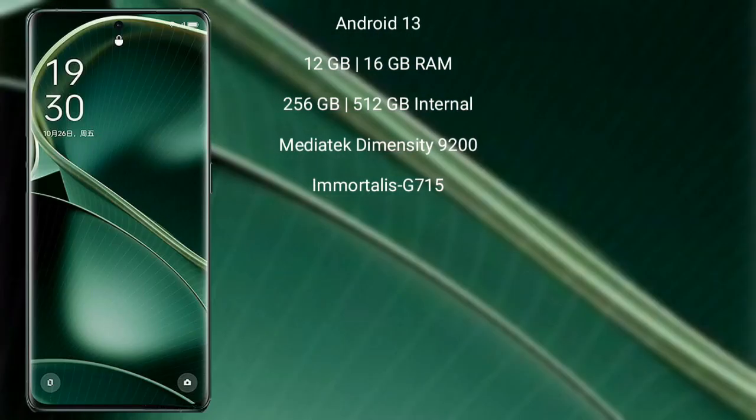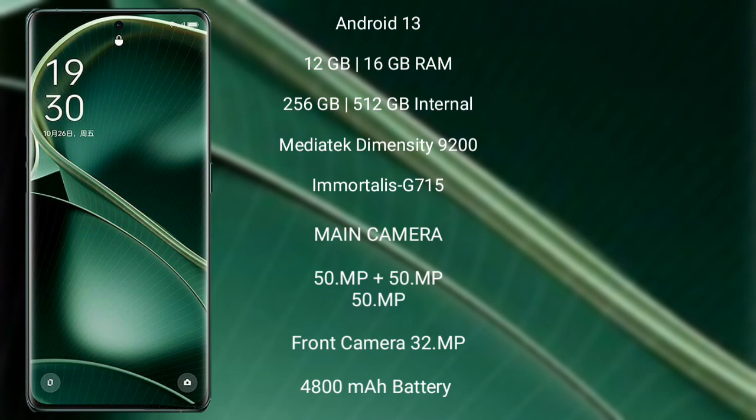Oppo Find X6 runs on the Android 13 operating system. It comes with 12GB or 16GB RAM and 256GB or 512GB internal storage. MediaTek Dimensity 9200 processor and its GPU is the Mali-G715.